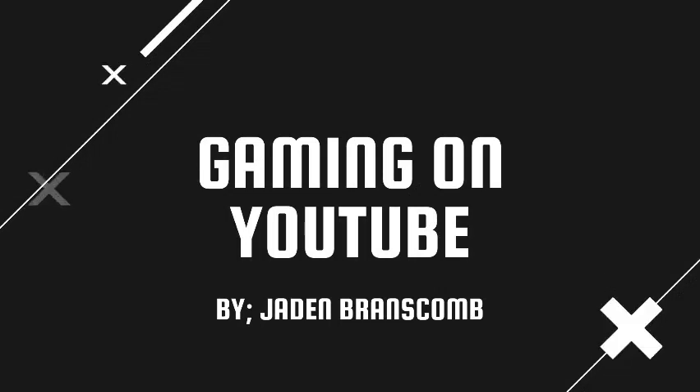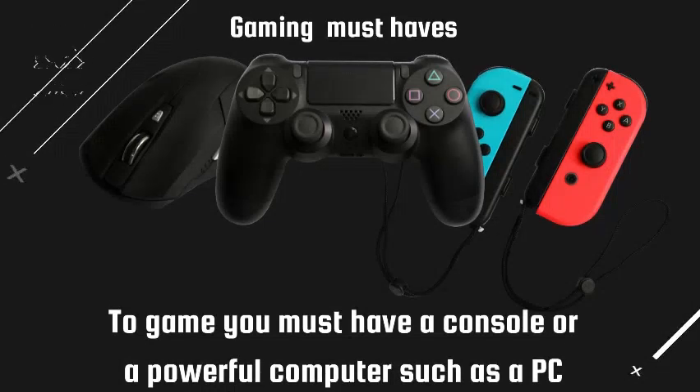Gaming on YouTube by Jaden Branscombe. Gaming must-haves: to game you must have a console or a powerful computer such as a PC.